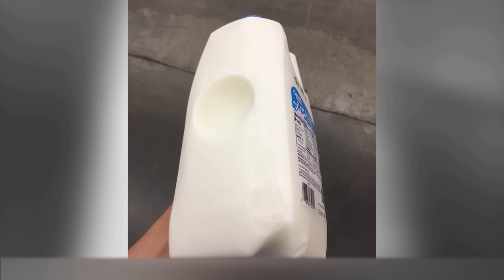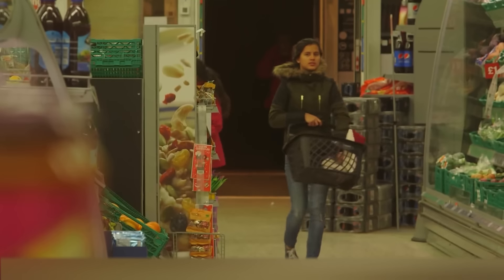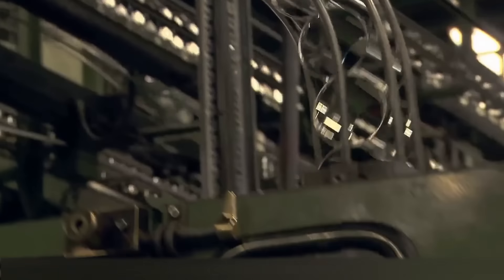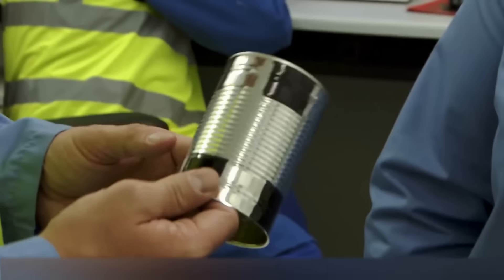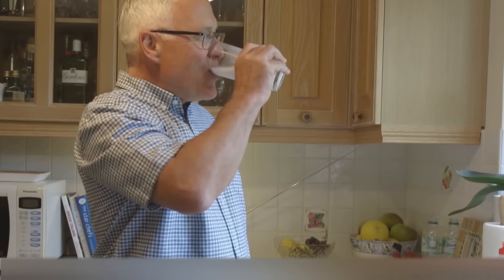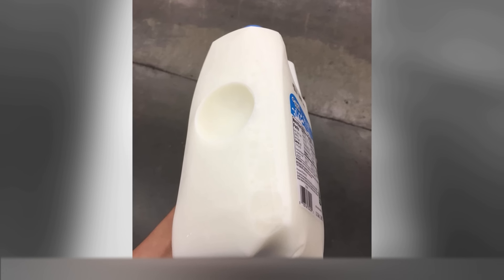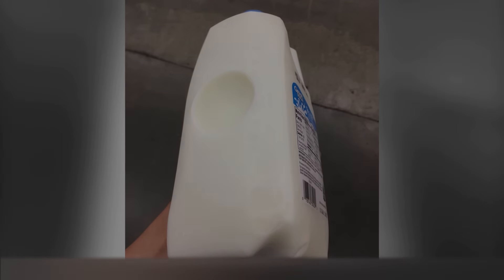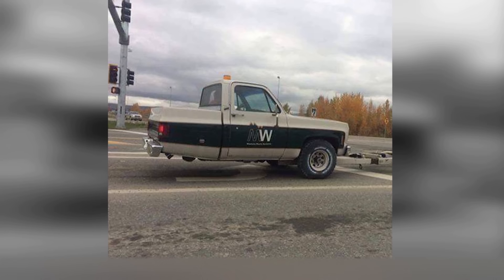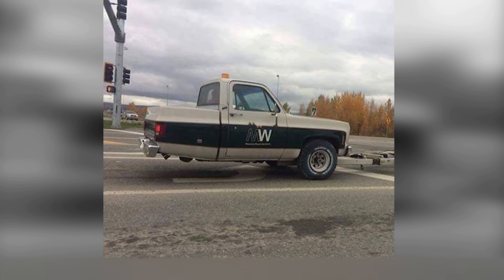You probably have several theories about the purpose of this hole on a milk carton. It's simple — if the milk spoils, this hole pops out under the influence of microorganisms. It's like the lid of canned food which swells if the food starts to decay. So even if you forget to check the expiration date, you don't risk drinking spoiled milk.